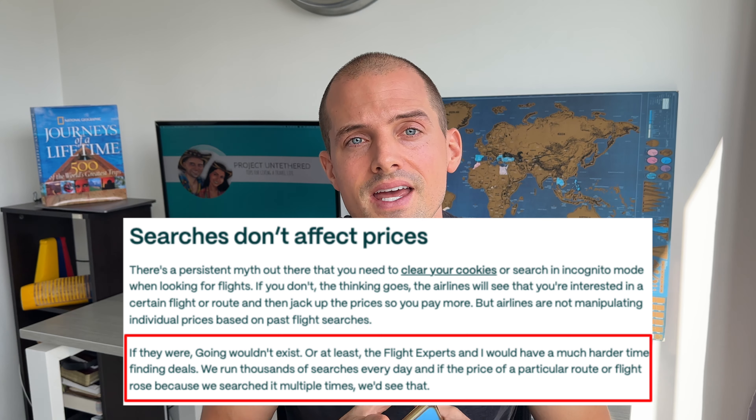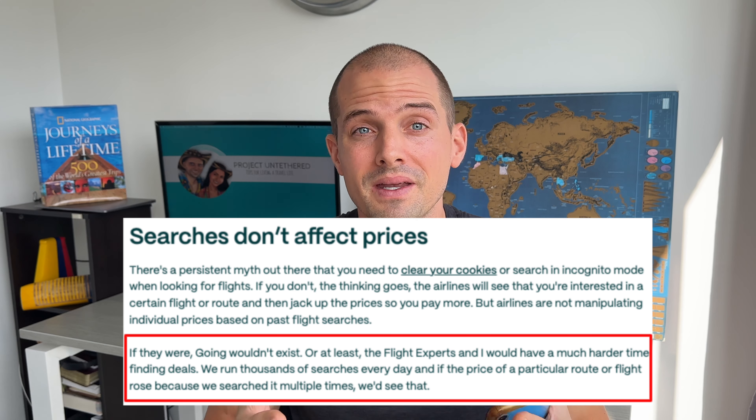Next up is less of a tip and more of a myth busted, and it may be a little bit controversial. I've used incognito mode for years when searching for cheap flights. Many people swear by the strategy, claiming that if you don't use incognito mode, airlines will track you with cookies and increase the prices. That said, I recently stopped using incognito mode after learning from Going that this is actually a myth.